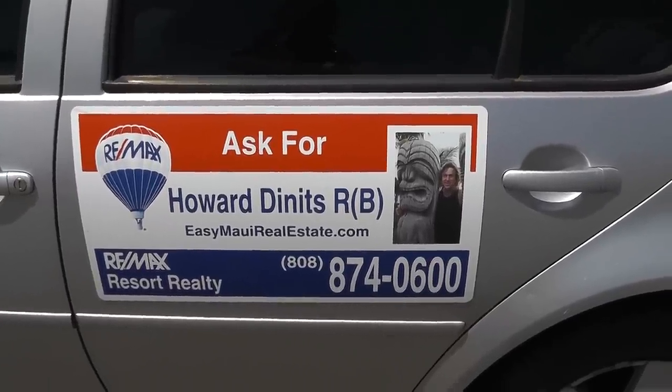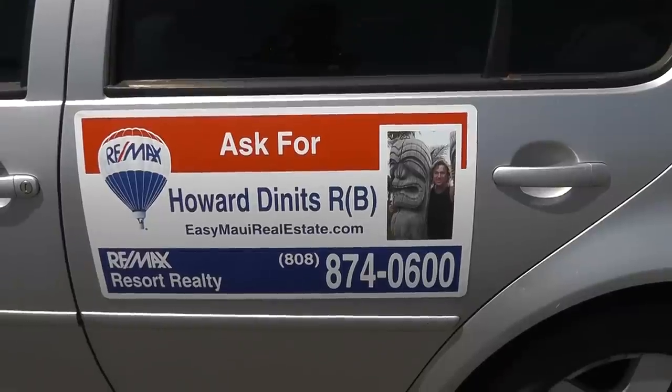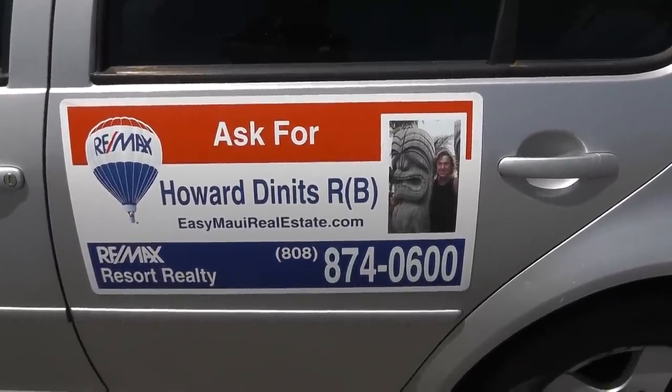Thinking about moving to Maui? Want to learn what there is in Maui — all the fun things to do? Check out EatDrinkAndBeMaui.com, Maui's social site. See you there!